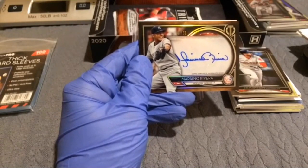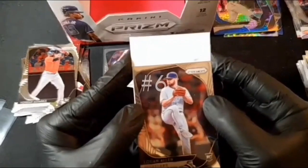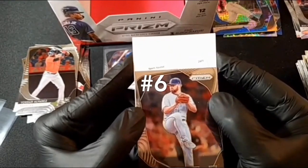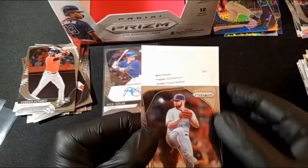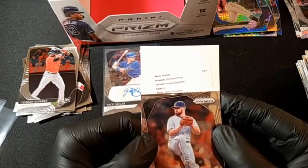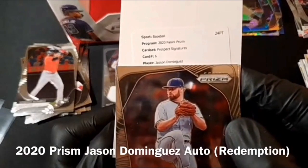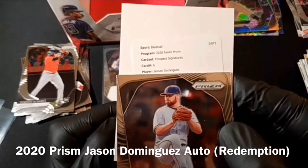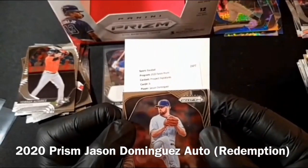Guys, you know how little Mariano Rivera signed — let's go! Prospect Signatures, card six. No flipping way — let's go! Jasson Dominguez — best autograph we could possibly pull.